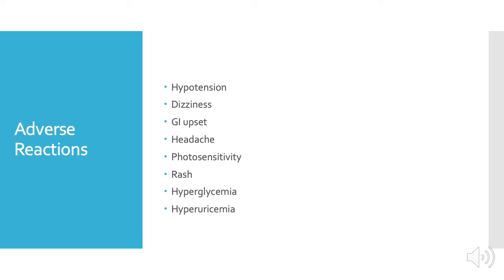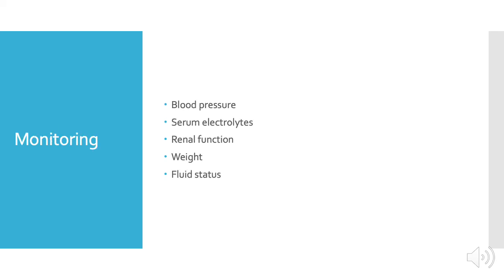Adverse reactions include hypotension, dizziness, GI upset, headache, photosensitivity rash, hyperglycemia, and hyperuricemia. Patients on chlorthalidone should be monitored for blood pressure to ensure they are at their treatment goals and not hypotensive, serum electrolytes due to the medication's ability to disrupt electrolyte balances, renal function for safety, and weight and fluid status due to the extra water excretion.